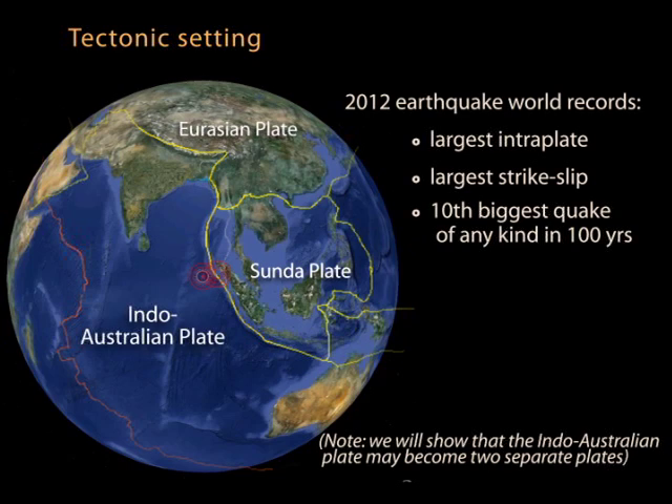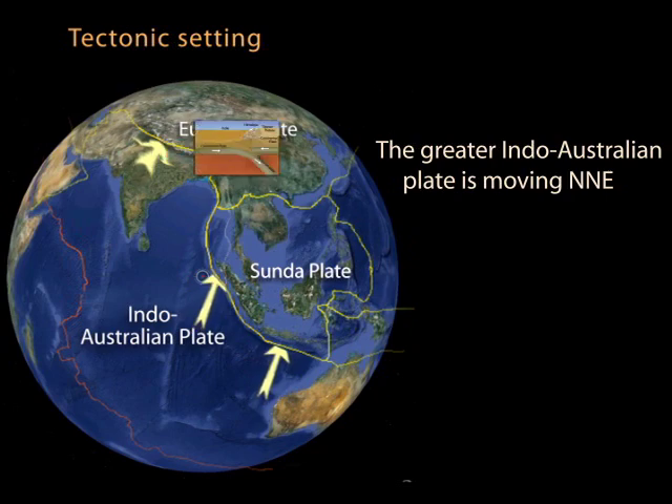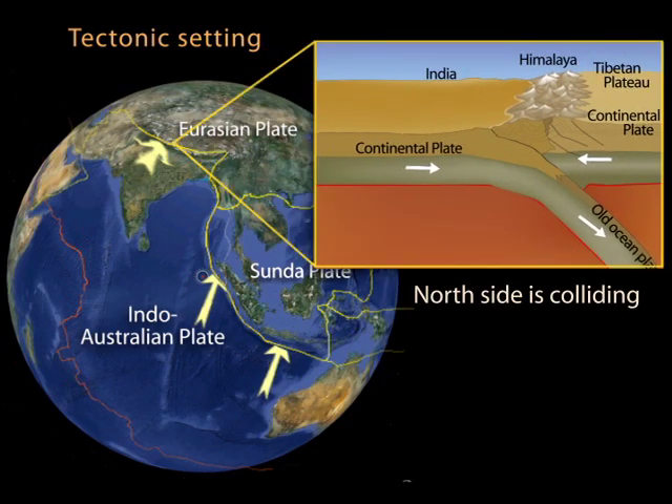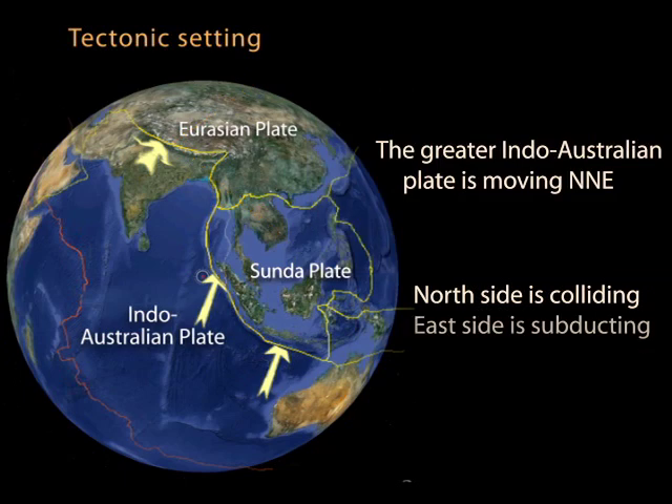Two surprising elements of the latter earthquake include that it was both the largest interplate earthquake and the largest strike-slip earthquake ever recorded. This north-northeast migrating plate is pushing into Eurasia, where an initial ocean-continent subduction zone became a continental collision zone, with the Asian continent slowing the northward movement of the plate. Southeast of the Himalayan collision zone, the plate is diving beneath the Sunda plate.